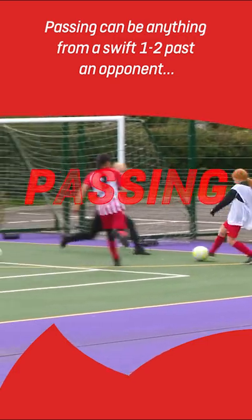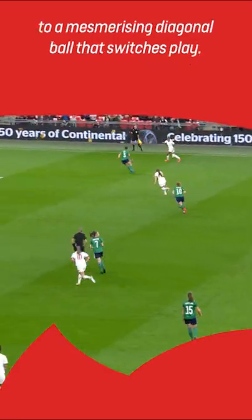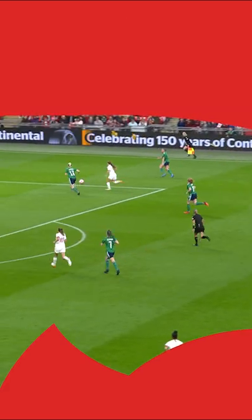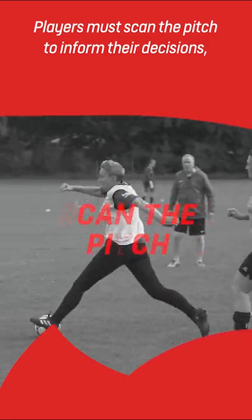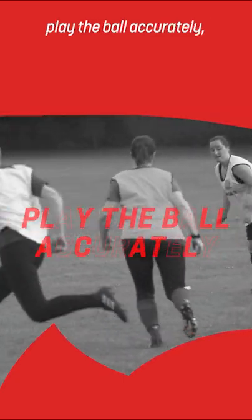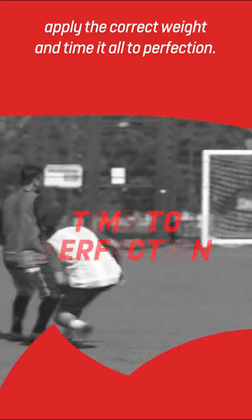Passing can be anything from a swift one-two past an opponent, to a mesmerising diagonal ball that switches play. To pass successfully, players must scan the pitch to inform their decisions, play the ball accurately, apply the correct weight and time it all to perfection.